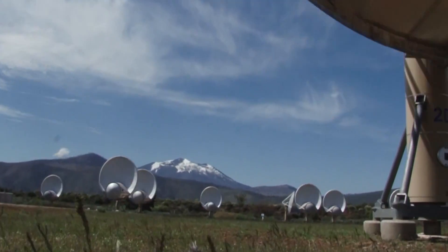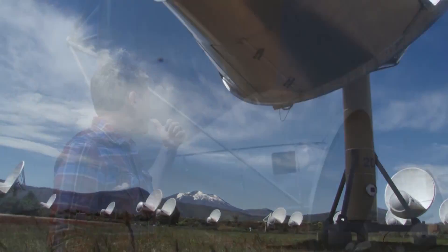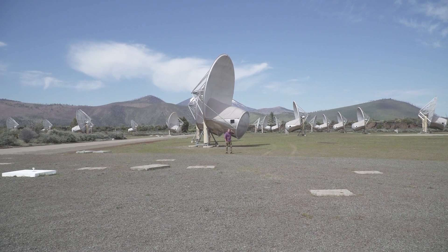Just below Bernie Mountain, a ballet of satellite receivers are in the middle of an intricate dance. Welcome to the Hat Creek Observatory, a science lab listening for aliens.